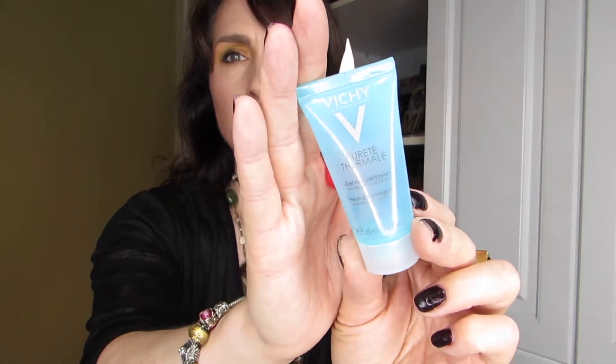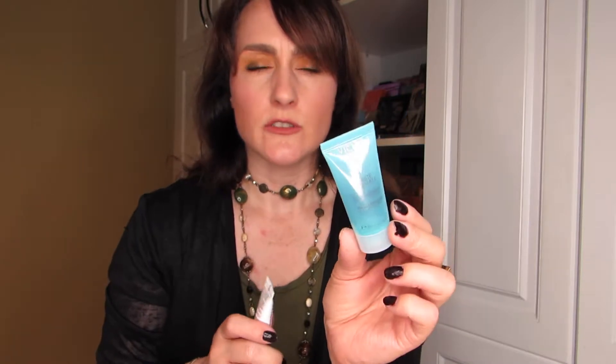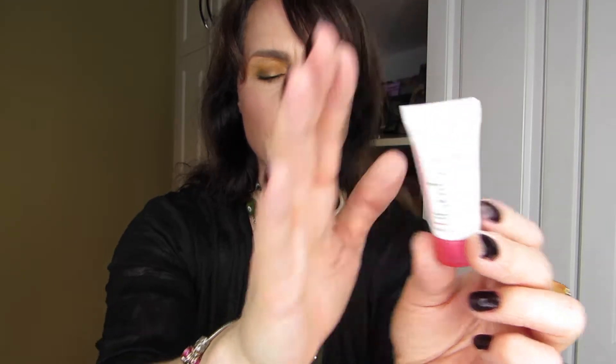For other cleansers, I have a couple more samples. One is the Vichy Pureté Thermale gel cleanser — super gentle, no exfoliator, great for days when I didn't want to be too tough on my skin. It's for sensitive skin, which doesn't surprise me, but I probably wouldn't repurchase it. Then there's the Bioderma foaming gel, also for sensitive skin. The Vichy didn't really foam, but this one did. It had no fragrance, so it was pretty mild.